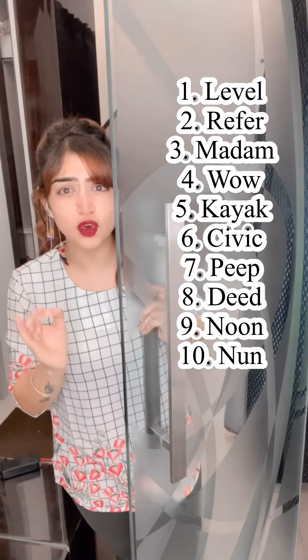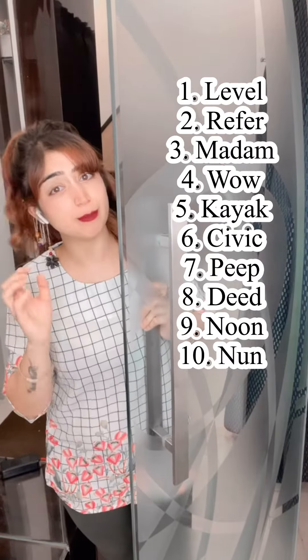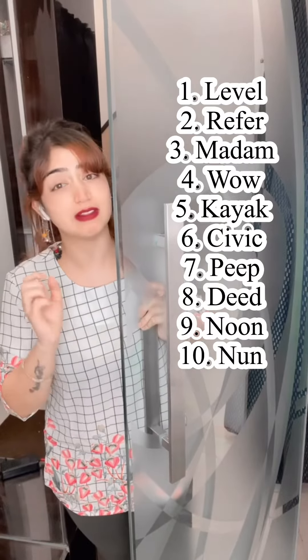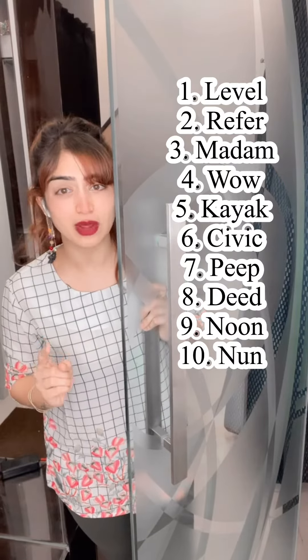Can you see something common in all of these words? If you read these words backward and forward, their spelling remains the same. There is no change in the spelling. Just notice it.